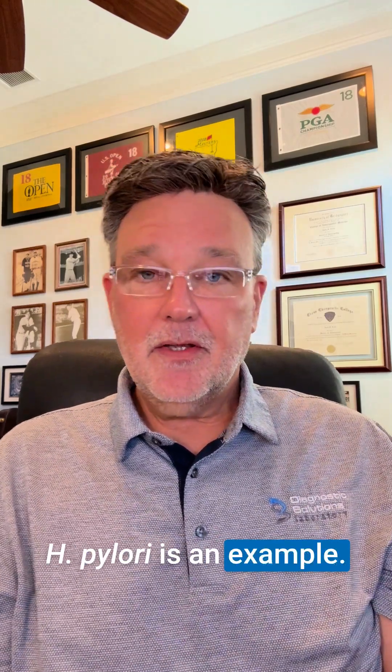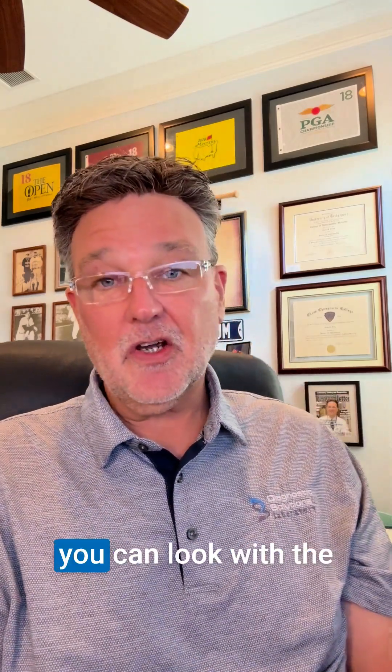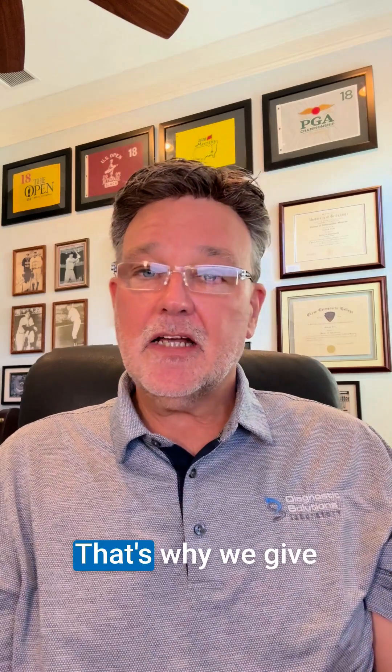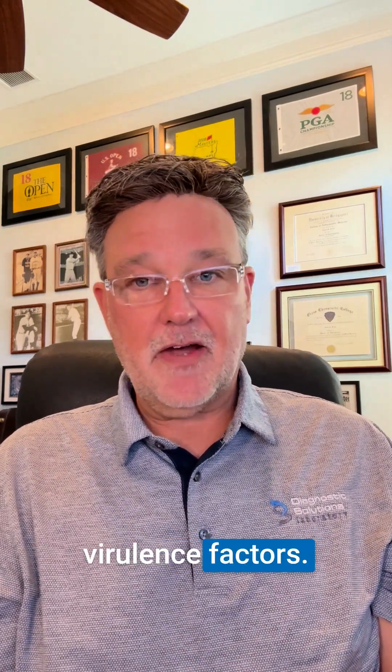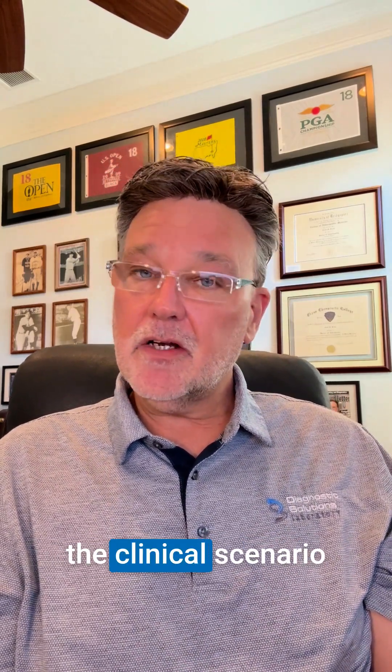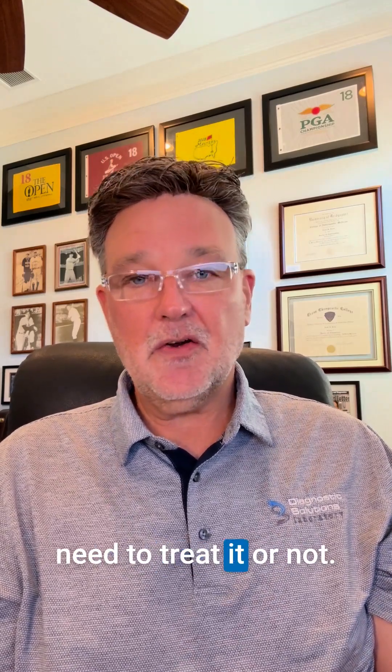H. pylori is an example. The world literature is pretty solid on this: about 50% of people have H. pylori if you look with a sensitive technology. It doesn't always mean it needs to be treated. That's why we give you the quantitative level and whether or not it's producing virulence factors. Combined with that and the clinical scenario with your patient, you can decide whether you need to treat it or not.